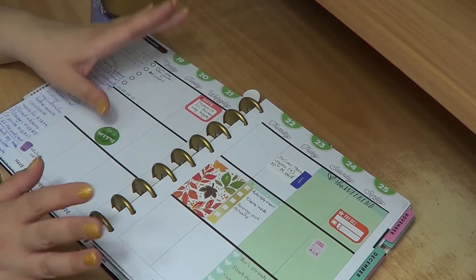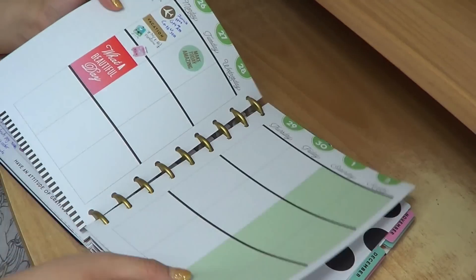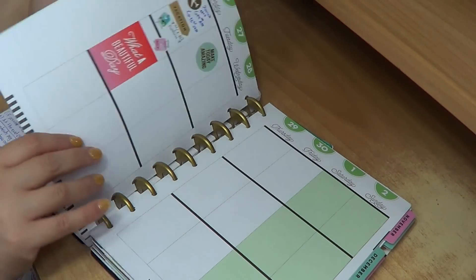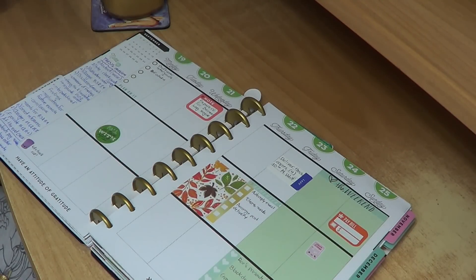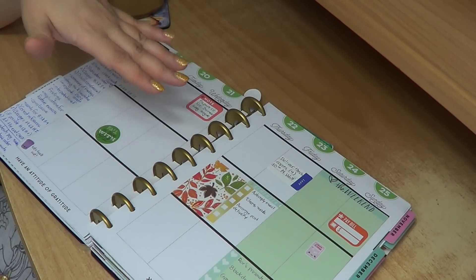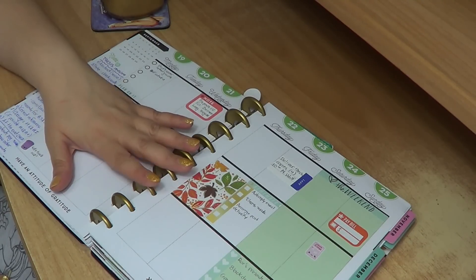I usually go and put all my important appointments in, even for the future — like here is when I leave for holidays — and then I add other stuff that I spontaneously plan, like dates with friends and things like that. I plan as I go, except for important dates and work stuff I already know — meetings, appointments, and deadlines.